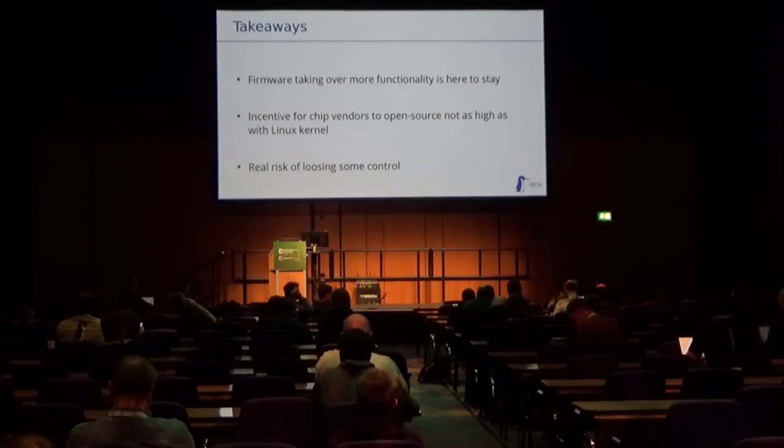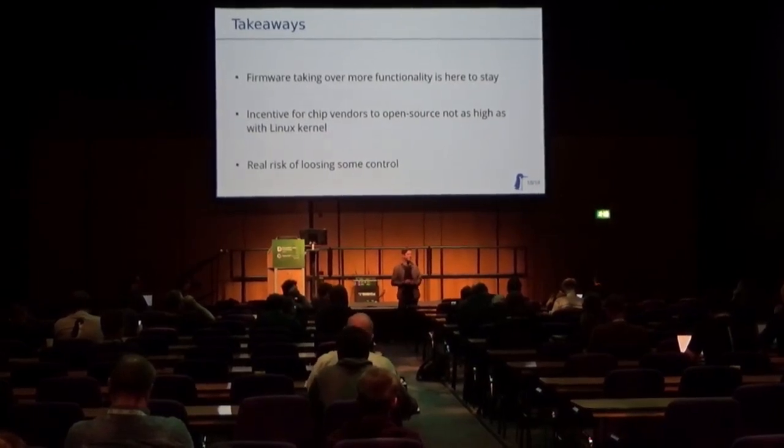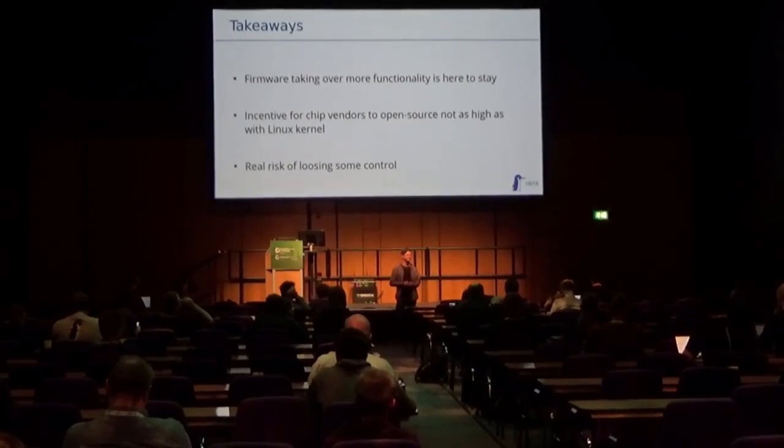Question from audience: One of the reasons you gave for the incentive to open source code when it's in Linux is that Linux offers lots of functionality for a complex system. But at the same time you said firmware is going to get more complex for the things it's managing — so do you see the incentive to open source firmware increasing as the tasks become more complicated? Response: I don't know yet to be honest. Some vendors are getting the idea that cooperation on complex topics is less risky and less costly for them, but some of them don't yet — so I don't know which direction this will go in the future.